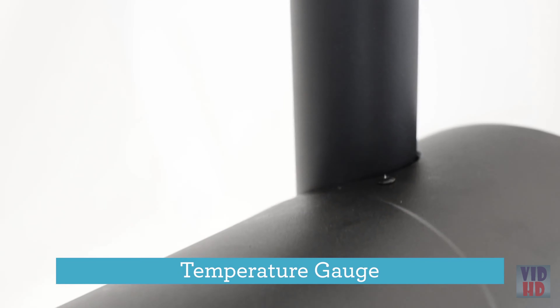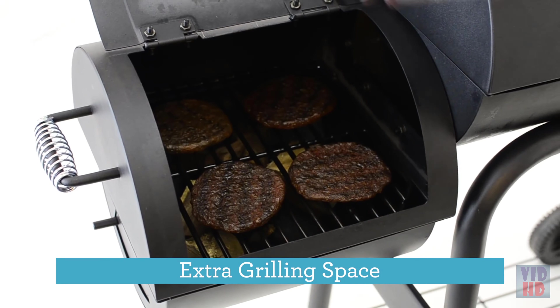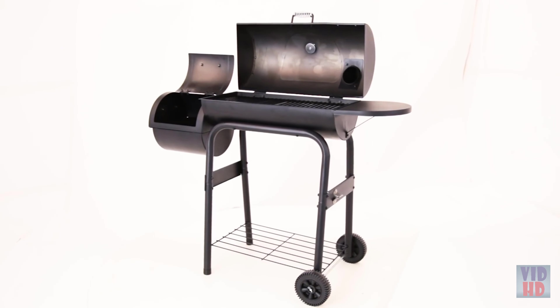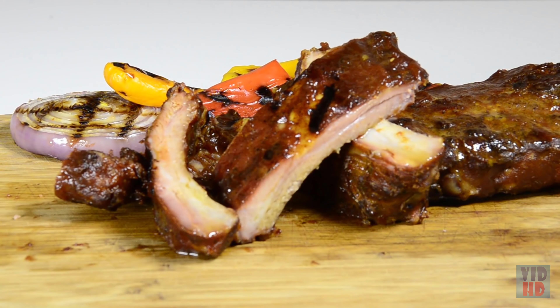A heat indicator to keep your eye on the temperature, extra grilling space in the offset chamber, a convenient side shelf, and durable construction. Char-Broil offset smokers allow you to become a backyard barbecue pit master, so live it up and get one for yourself today.